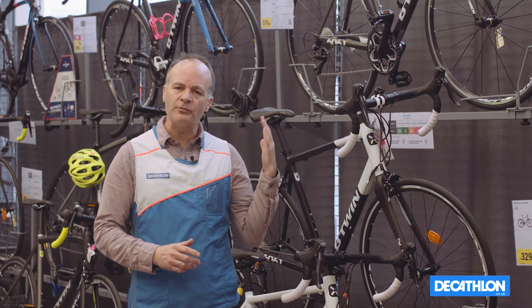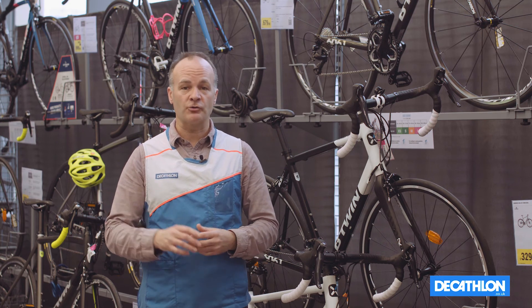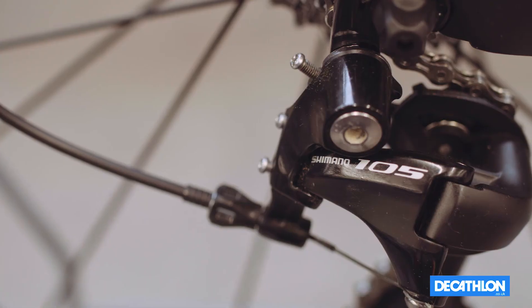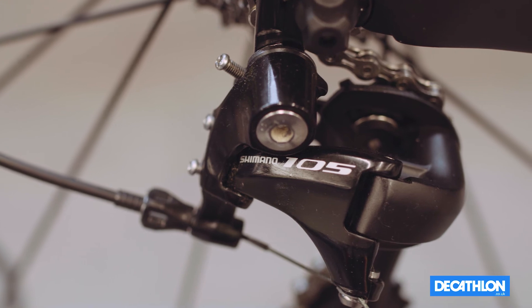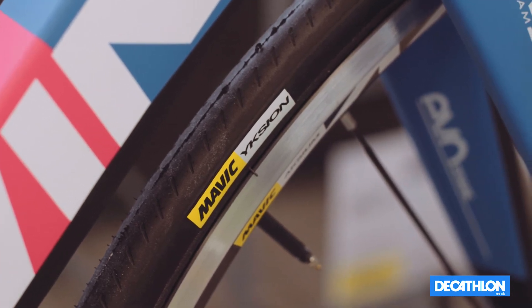The final point to remember is that the further up the range you go, you tend to find an increase in the level of componentry as well, not just in the frame. Such as the gearing, the brakes, but also in wheels, the saddle, the seat post, the bars and the stem.